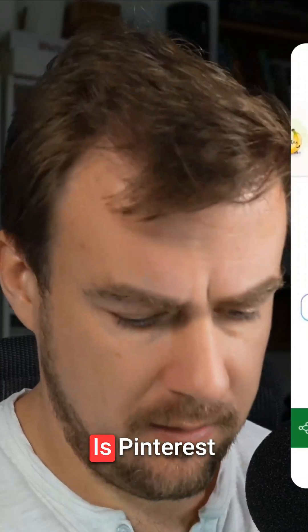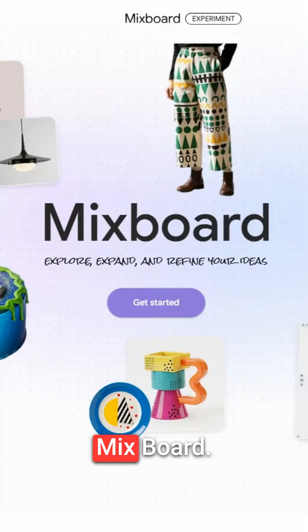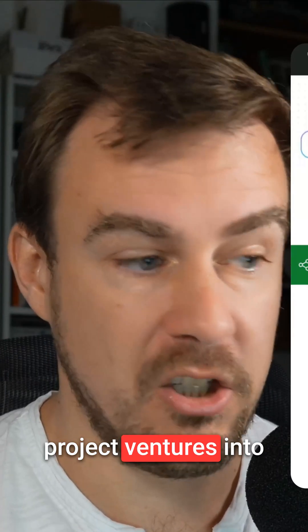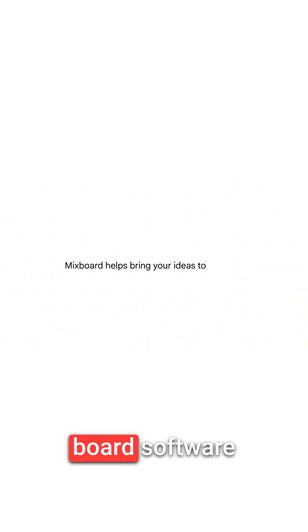Pinterest is probably in panic mode right now. Google is launching an AI-powered mood board app called Mixboard. Google's latest AI project ventures into Pinterest's territory as the company announced the launch of Mixboard, software that enables anyone to create AI-powered mood boards with a nice interface.